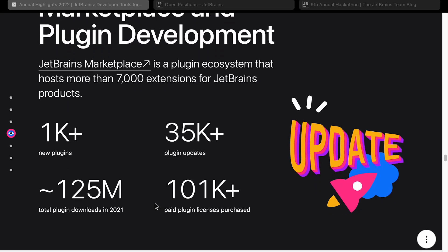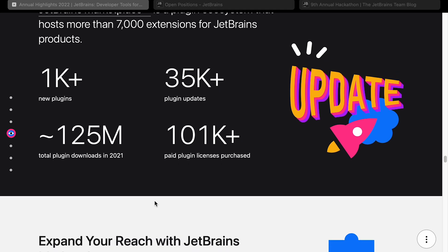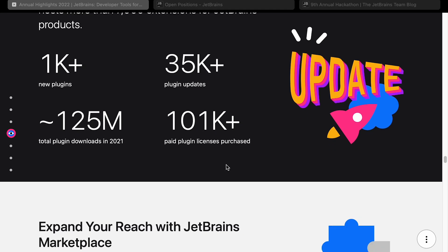Marketplace and plugin development: the JetBrains Marketplace hosts more than 7,000 extensions. You can make money making plugins — if you've got an interesting plugin idea, you can build it and sell it on the marketplace, though be aware a lot are actually free. This year there's been 1,000 plus new plugins, 35,000 plugin updates, and 125 million total plugin downloads in 2021 — that's around 10 plugins per user. There were also 101,000 plus paid plugin licenses purchased, so there is money to be made.